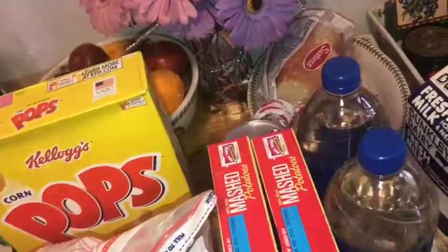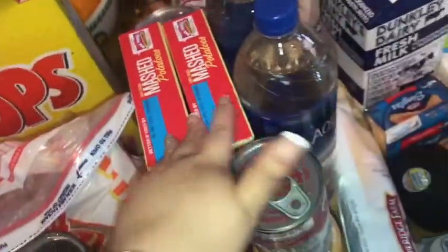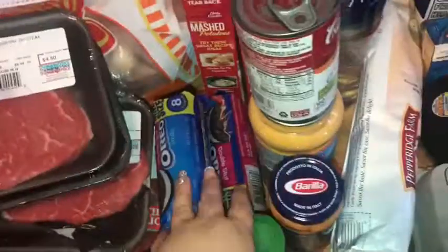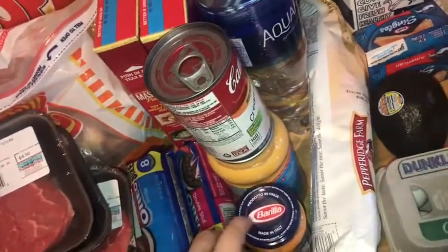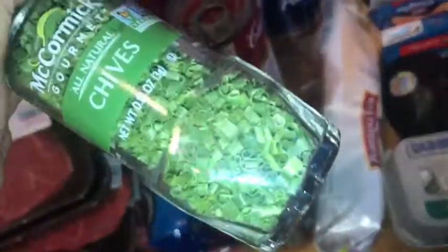A bag of chicken wings, some corn pops. Then I got some Kool-Aid orange juice, some cat food, two boxes of mashed potatoes, two Oreo cookies for the pudding for the barbecue on Saturday, and some chives — that's $5, better be good chives.